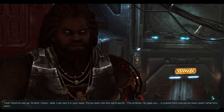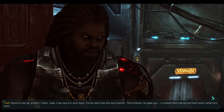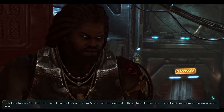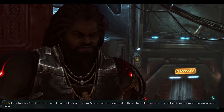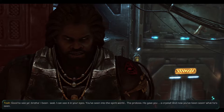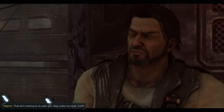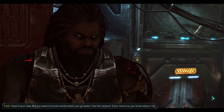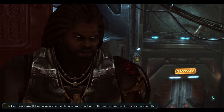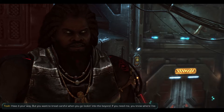What do you got to say, Tosh? Good to see you, brother. I can see it in your eyes - you've seen into the spirit world. The Protoss gave you a crystal, and now you've been seeing what he's seen. Can you read minds, Tosh? That ain't nothing to do with you. Stay out of my head, Tosh. Have it your way - but you want to tread careful when you go looking into the beyond. If you need me, you know where I'll be. I still don't trust you, Tosh.